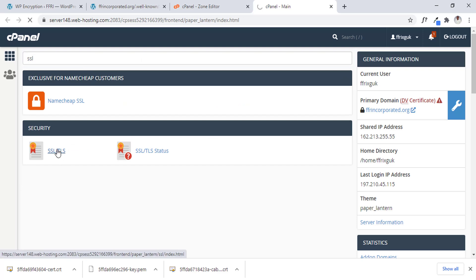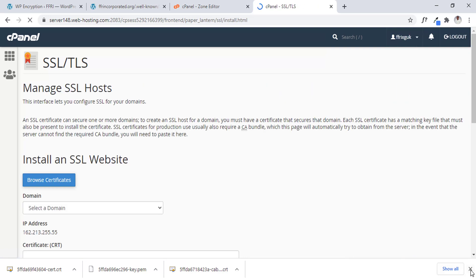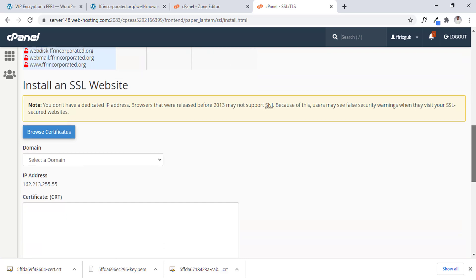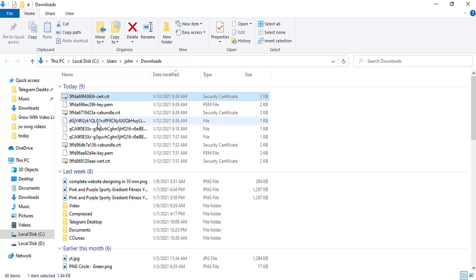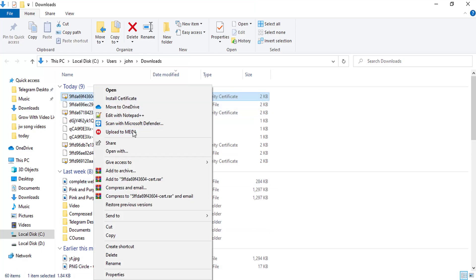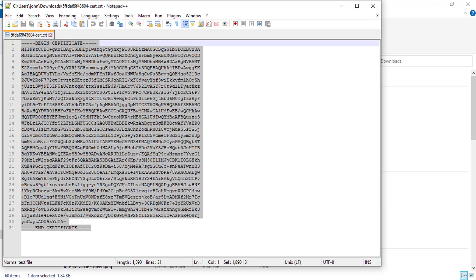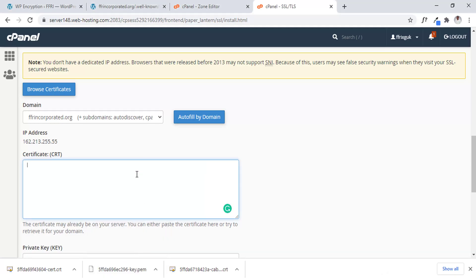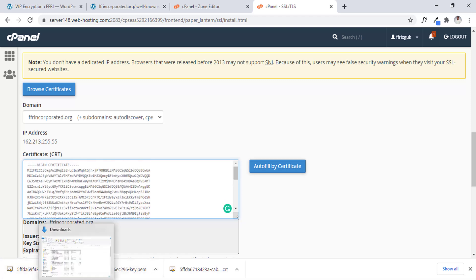We scroll down, select the domain — ffrincorporated.org — then open the certificate file with Notepad++. Now I'll copy the file content. Let's go back to our website and paste it there. If you notice below, it's going to tell us immediately that this SSL is going to last three months. So that's the SSL certificate. Now let's do the others — let's do the chain file first.